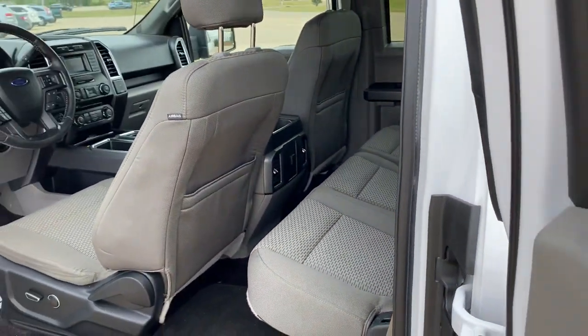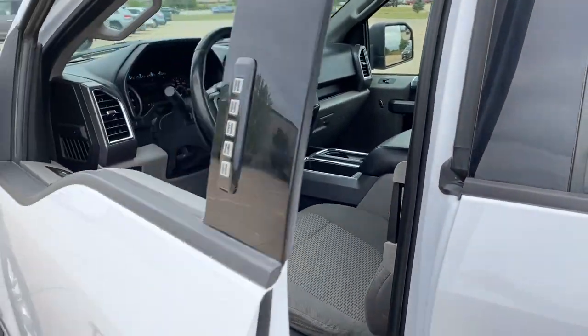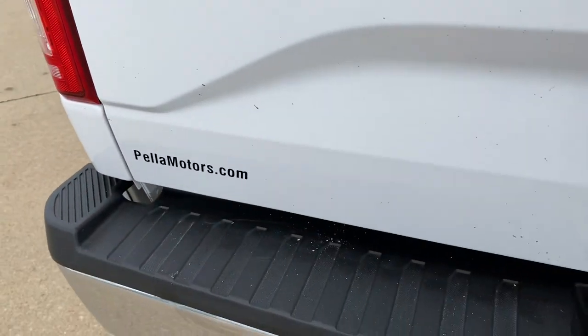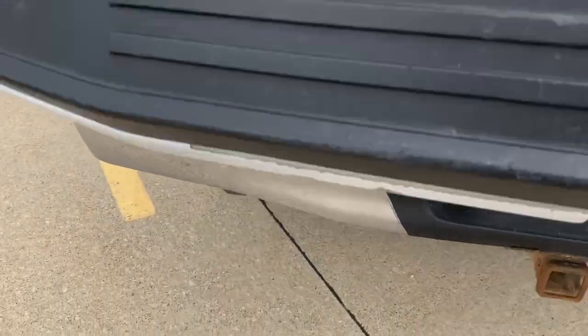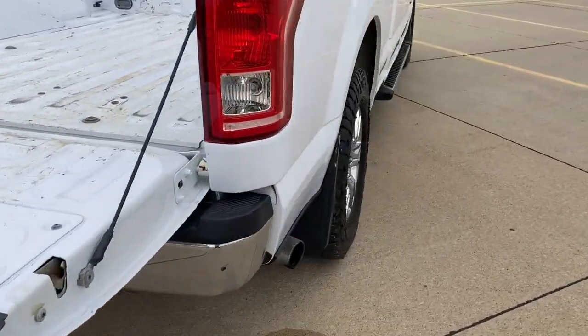The following are some of this vehicle's highlighted options: keyless entry, fog lamps, trailer hitch, power driver seat, electronic stability control, aluminum wheels, intermittent wipers, tire pressure monitoring system, power windows, and four-wheel disc brakes.